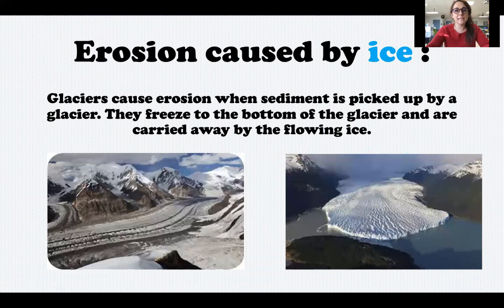Water erosion caused by ice involves glaciers. A glacier is a really large, slow-moving piece of ice. Glaciers can cause erosion when sediment is picked up and freezes or sticks to the bottom of the glacier and gets carried away. We're going to talk more about this specifically next week — we're going to do a lab just about glaciers.